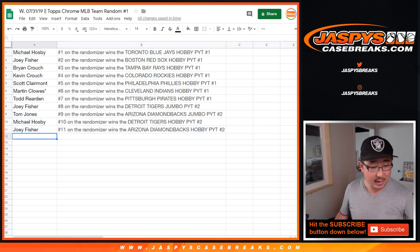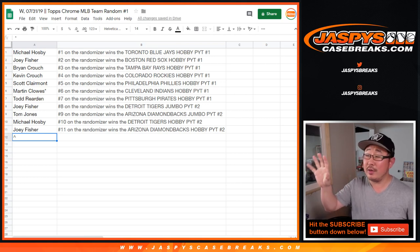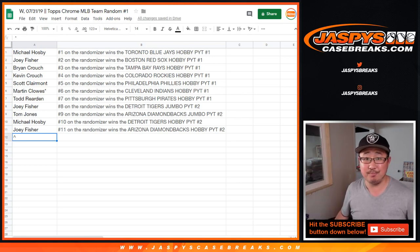And we'll put that little symbol next to your name so you know that you got in one of these team randoms. So there you have it. Thanks everyone — Joe for JaspiesCaseBreaks.com. We'll see you next time for the next break. Bye-bye.